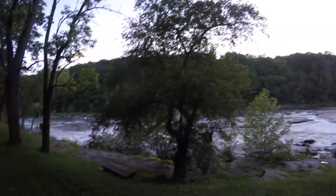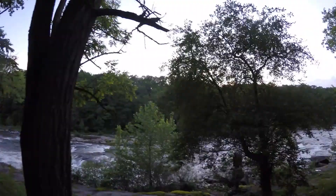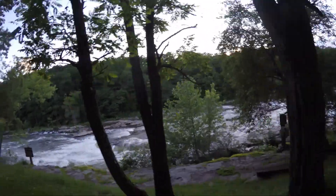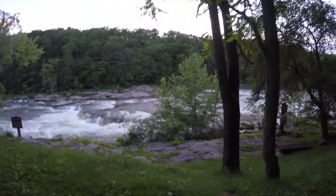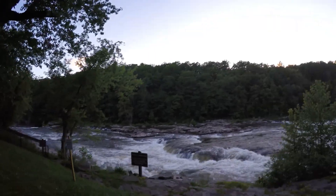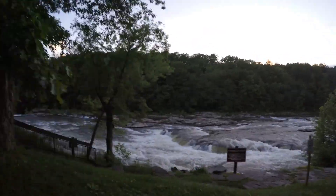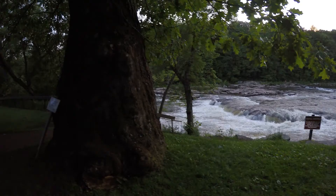Magnificent and breathtaking Youghiogheny River Falls. I'm not sure if that's all of it — I think that might be a bigger one. There are trails on the other side. I usually only hike over there in the winter when there are no leaves on the trees.